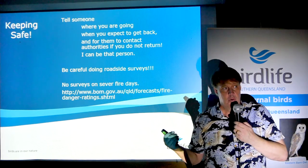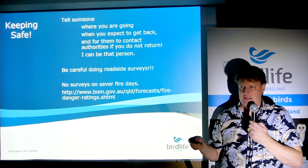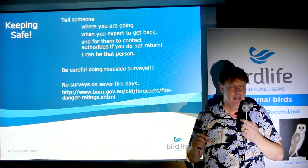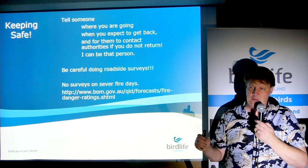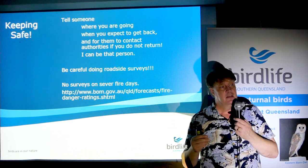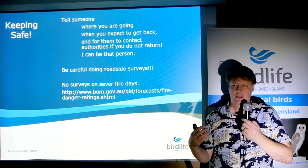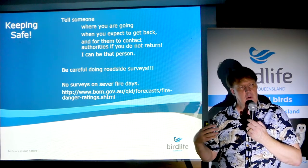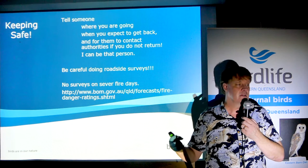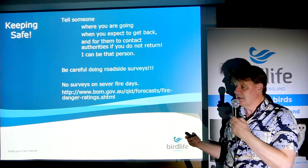The most important thing when you go out to look for owls is to tell somebody where you're going and when you expect to be back — somebody who cares whether or not you return, or is responsible enough to raise the alarm when you don't come back. Because you're working in places or at times of day when there's not a lot of activity, you need to let somebody know where you're going.